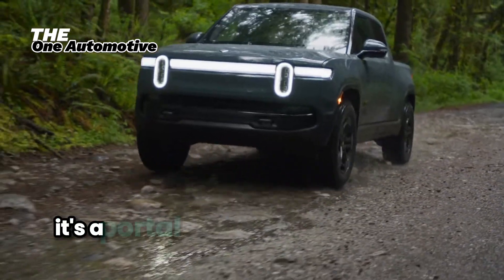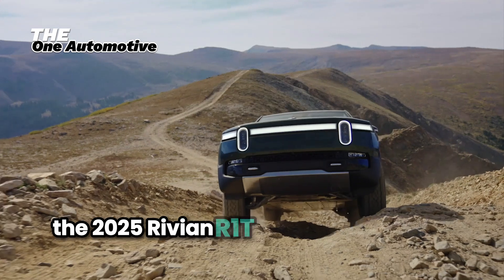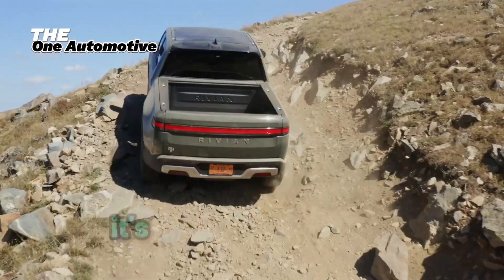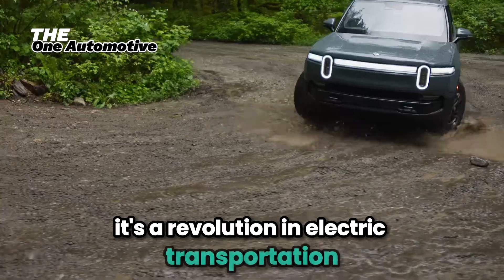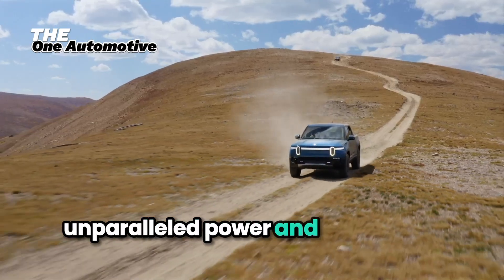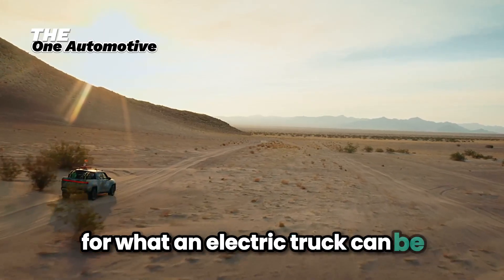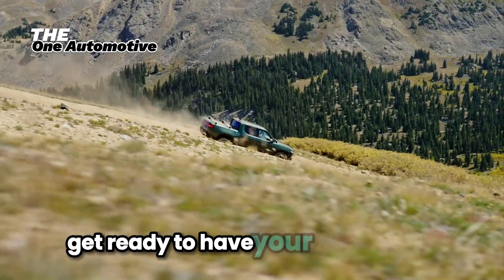This isn't just a truck — it's a portal to a new way of exploring the world. The 2025 Rivian R1T is more than just a vehicle; it's a revolution in electric transportation. With its unmatched range, unparalleled power, and innovative features, it's setting a new standard for what an electric truck can be. Get ready to have your mind blown.